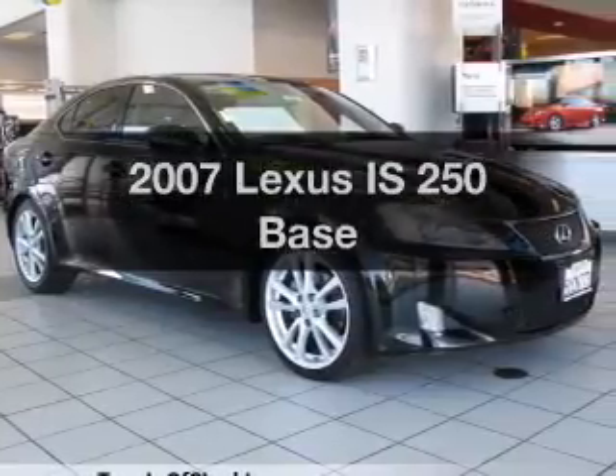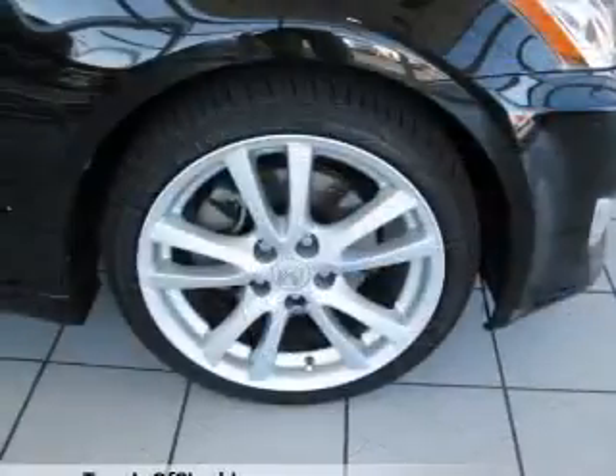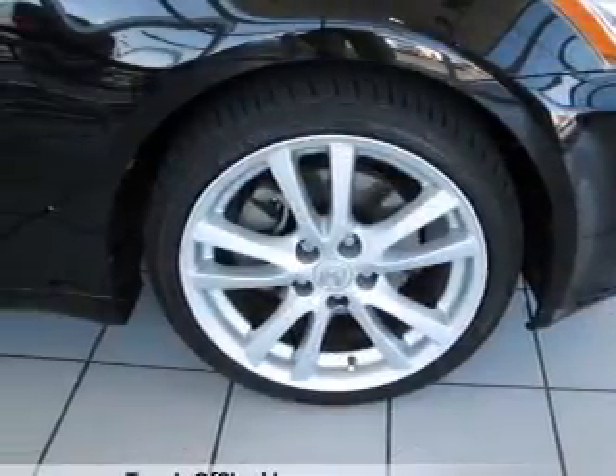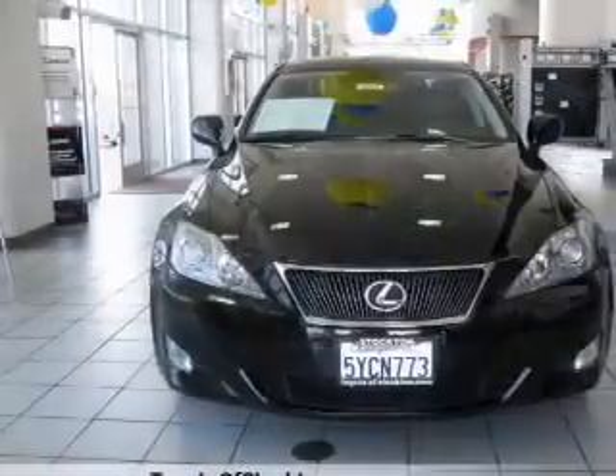Introducing the 2007 Lexus IS250 — everything you need under one roof with this great vehicle. With a solid six cylinder engine that responds smoothly to its automatic transmission.